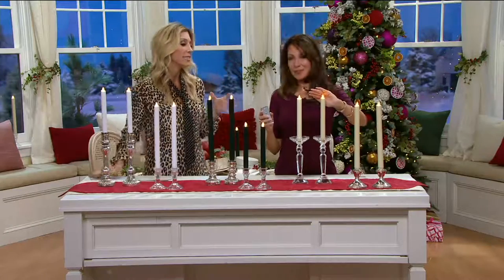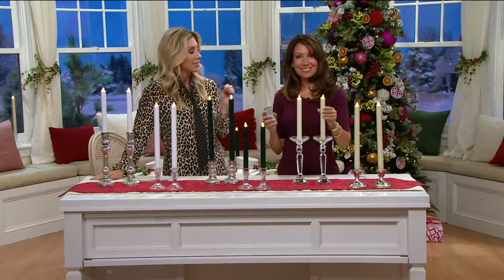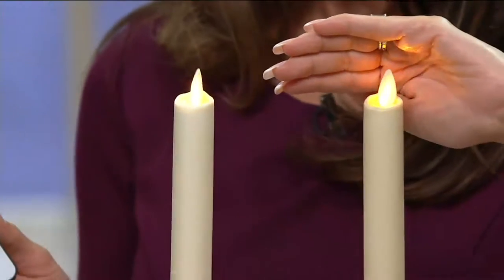Luminara — flameless candle technology has been around for a while. But when they came around, they really knocked it out of the park in terms of believability. It's all about the authentic, realistic flame effect that Luminara is so well-known for. They really stand out from all the rest. It's that real flicker, that real flame, that real dance that you see. Look at how that light bounces just in my hand as I cup it around the flame — that's what makes it look so lifelike.